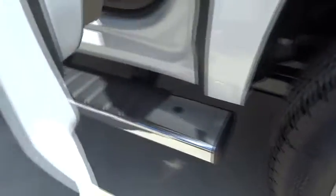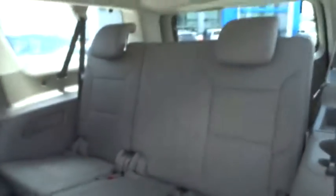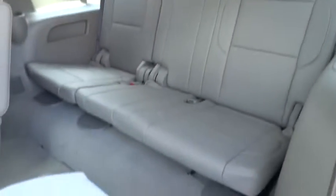Power steering, adjustable steering wheel, cruise control, aluminum wheels, four-wheel disc brakes, and floor mats. Come see the car for yourself.